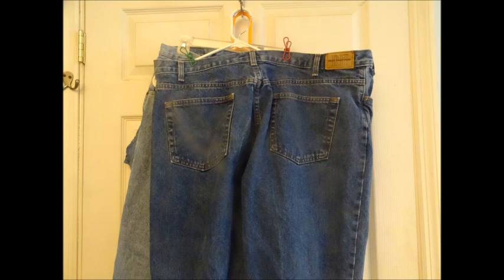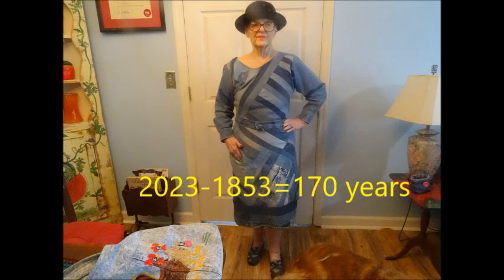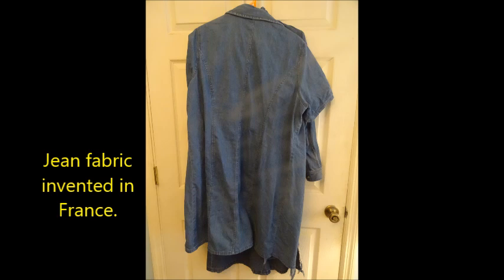How old are blue jeans? The invention of blue jeans happened how many years ago? Well, you might be surprised to find out blue jeans were invented by Jacob Davis and Levi Strauss in 1853 during the gold rush in California. That means people have been wearing blue jeans 170 years. I'd say it's a timeless fabric in a timeless fashion. The actual fabric for blue jeans was made originally in France, the fashion capital of the world.